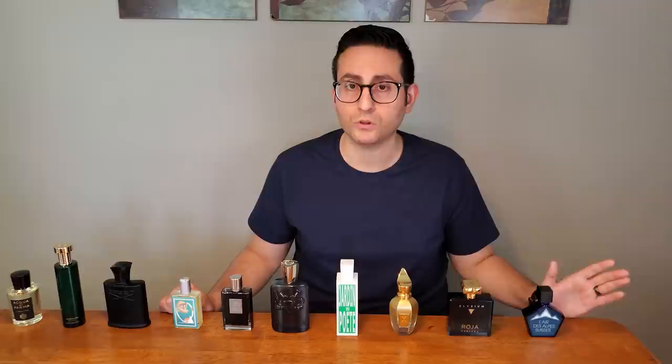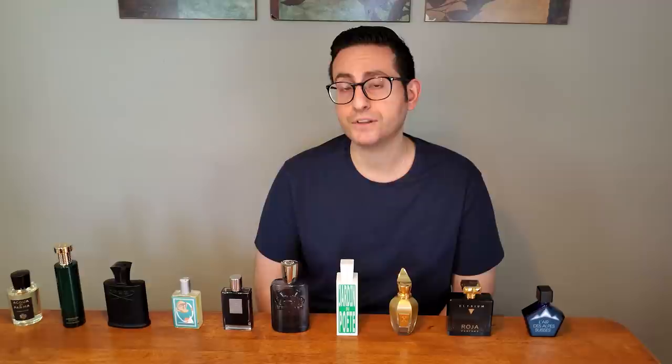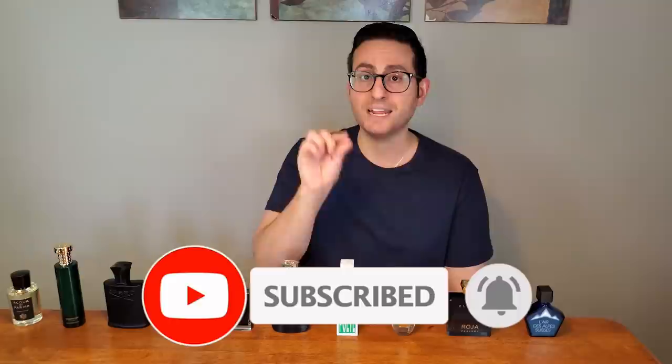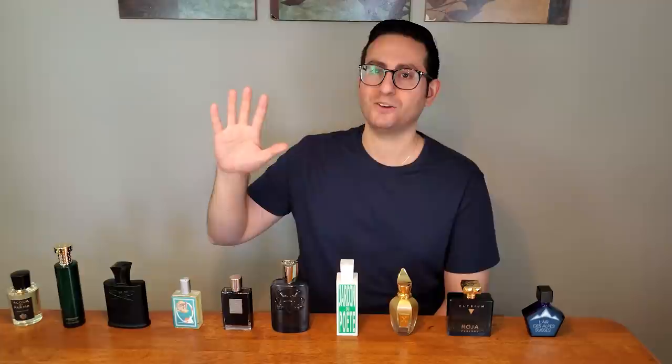Thank you all once again so much for tuning in. Leave a comment down below, don't forget to like the video. If you are new to this channel and you took something of value from this video, I would love it if you could support by subscribing — just click the red subscribe button. And please don't forget to enable notifications by clicking on the bell icon and enabling all notifications, so whenever I upload any of these types of videos, they will get delivered straight to your feed. You never need to worry about missing any of my future content. Thanks again for watching. I love you all. We'll see you soon. Bye.